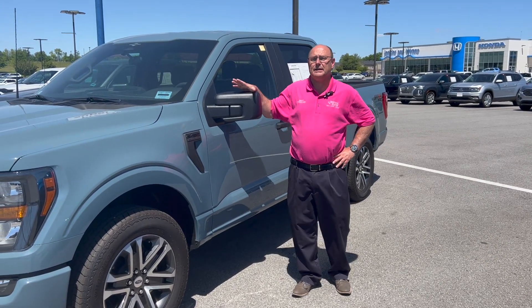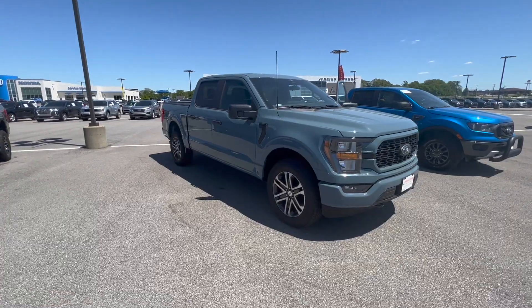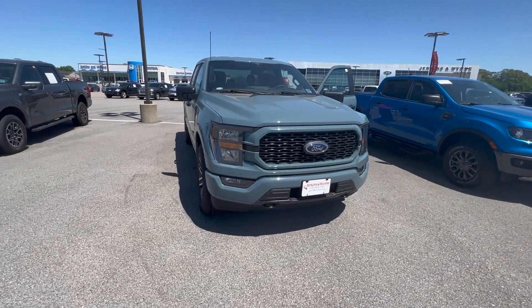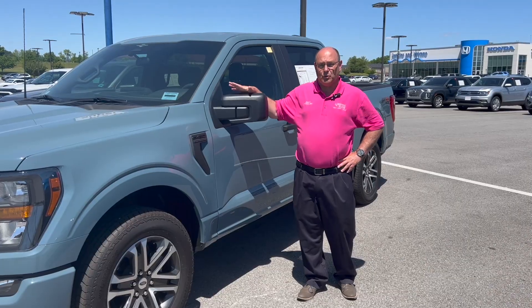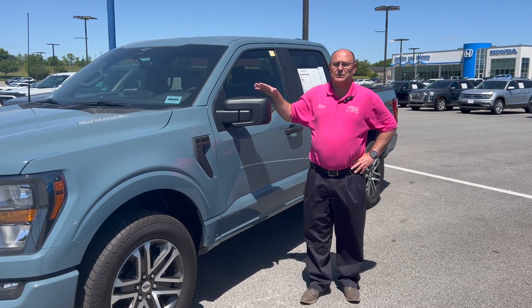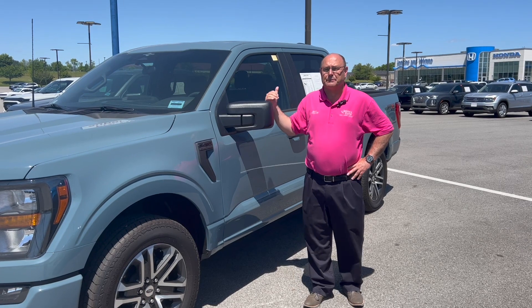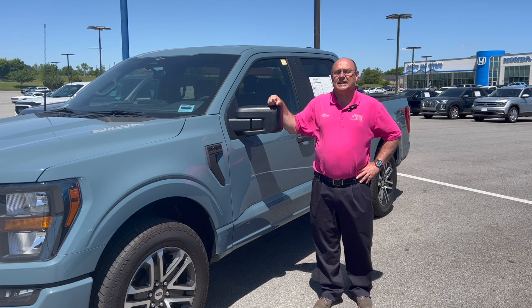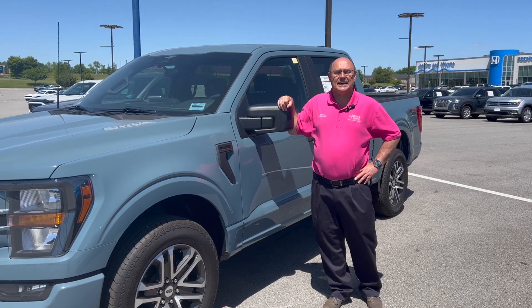But today, I want to tell you a little bit about this 2023 F-150 XL with the STX package. Only 2,000 miles on it — it's a 23, but it does have 2,000 miles on it. And we've already reduced the price on this once, so this truck is ready to go. In a minute, I'm going to show you the inside of this F-150 STX.